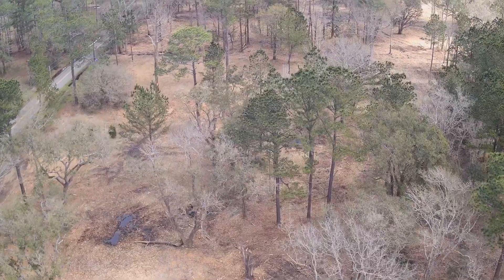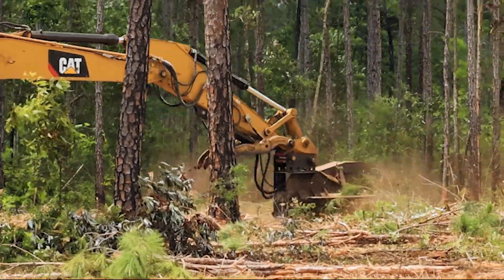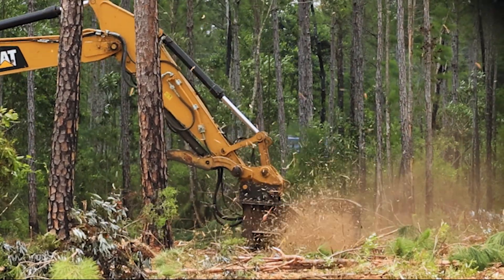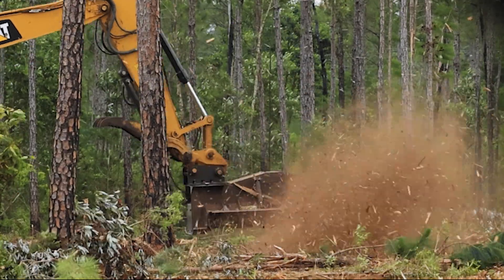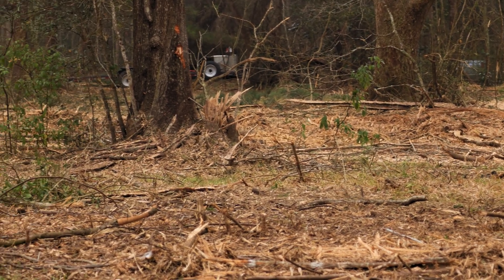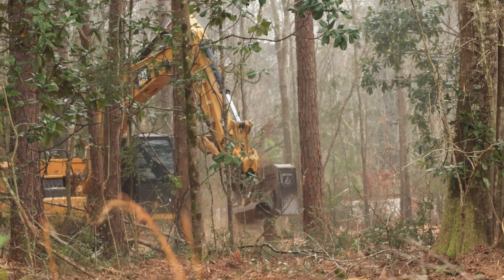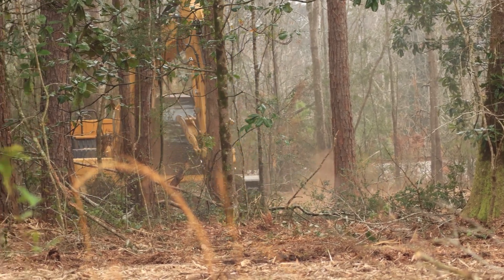Mechanical clearing is a process used to remove woody vegetation and small trees through the use of heavy machinery like a tractor, drum chopper, or mulcher. This method will increase the amount of incident light reaching the herbaceous layer. This method can take a lot of time and can be very expensive, but it can occur in areas that aren't ideal for burning.